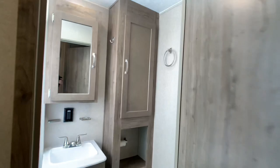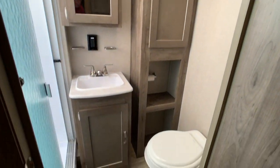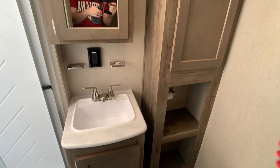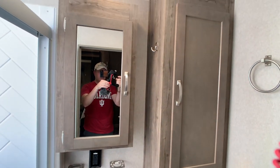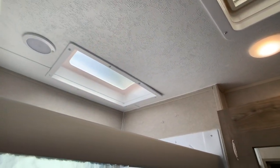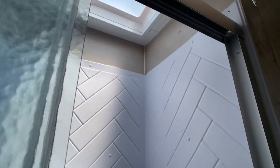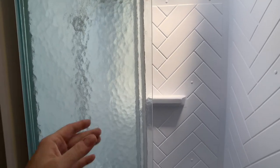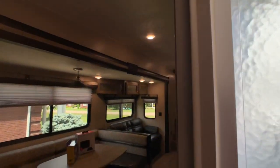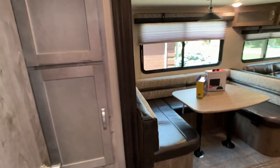The bathroom has a glass enclosed shower with a foot flush toilet, lots of cabinet space, a nice vanity area, and a medicine cabinet — not just a mirror. There's a vent fan and a huge skylight above the shower. On this line you'd usually get just a plastic curtain or plastic accordion-style system, but this has a full glass enclosure.